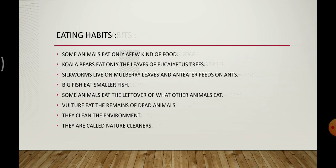Some animals eat only a few kinds of food — they are particular and do not take any other food. For example, the koala bear eats only the leaves of eucalyptus trees. Silkworm lives on mulberry leaves only and does not take any other food. The anteater feeds only on ants and does not take any other type of food.